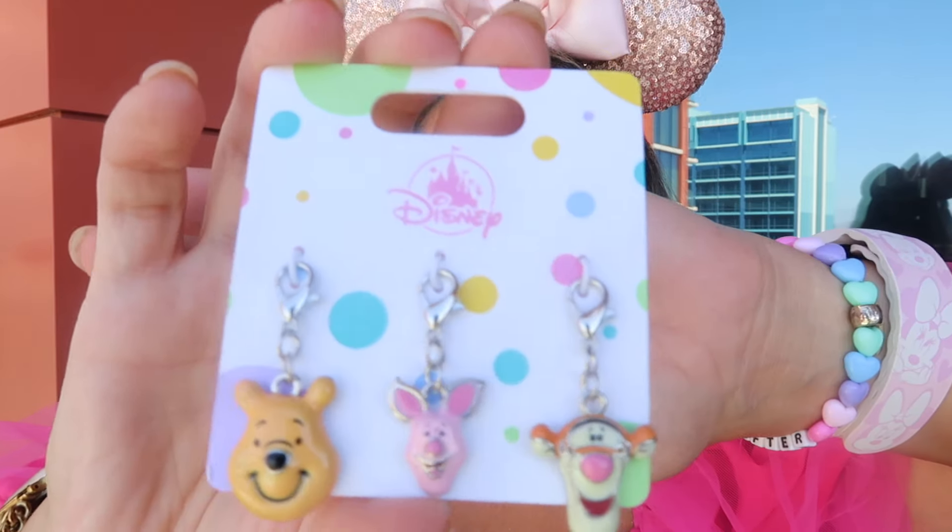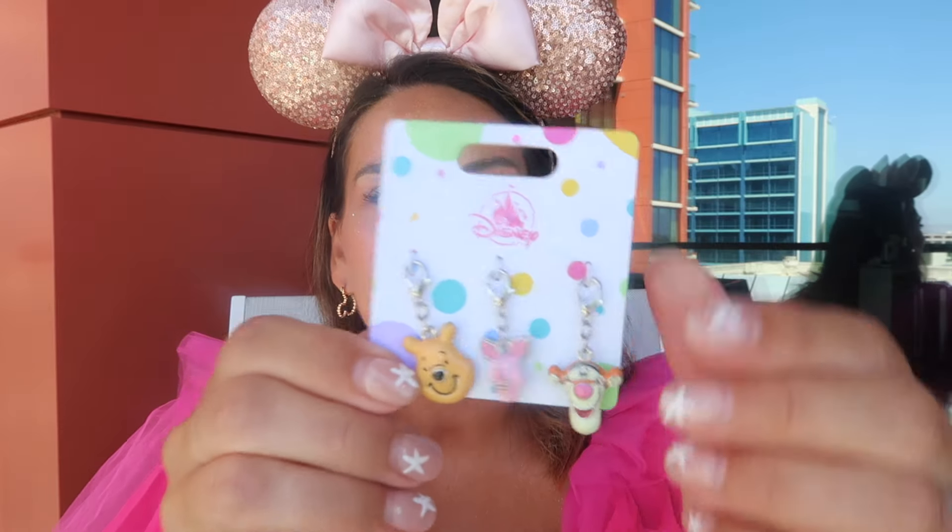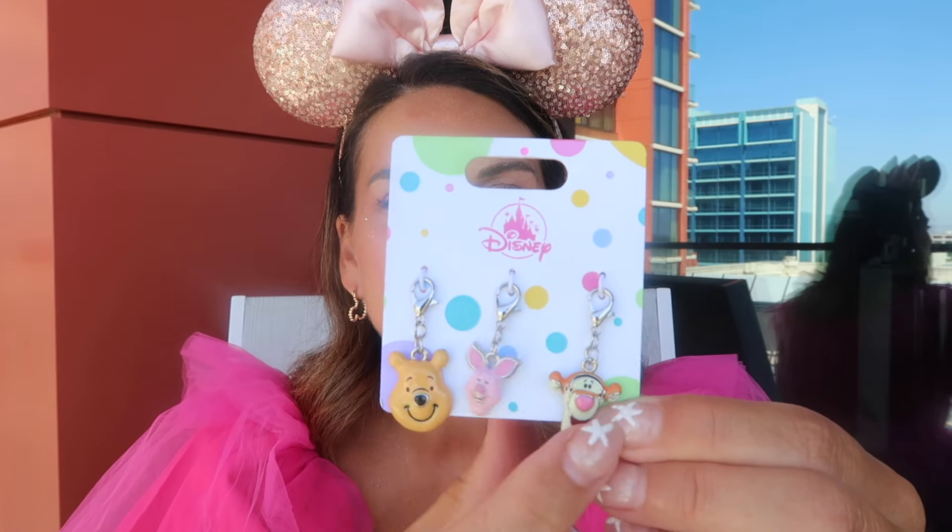I bought these for Callie — probably for her birthday or maybe Christmas. I bought similar ones last time with little Mickey hats on them and didn't know what I was going to do with them, but we ended up adding them as zipper pulls on her backpack. So I thought these were so cute given what she loves right now.